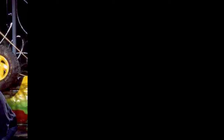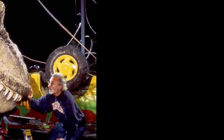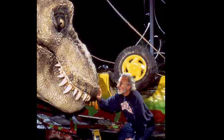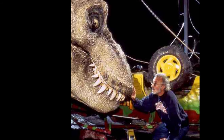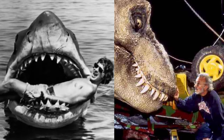Steven Spielberg said that Godzilla was an inspiration for creating Jurassic Park, because he viewed the 1956 Godzilla: King of Monsters as a dinosaur movie that made viewers believe the events in the film were actually happening. He also used Godzilla as an inspiration for Jaws.